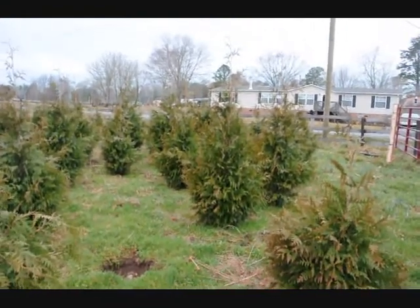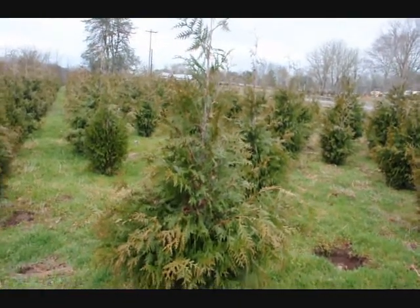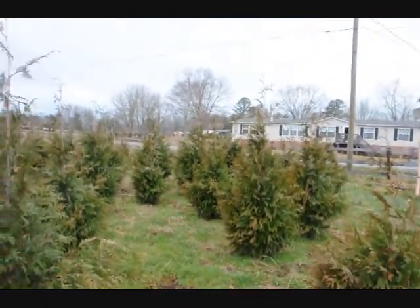This is an arborvitae that's similar to the Green Giant, but a little bit narrower. It's for a place where you need narrow arborvitaes that grow tall. This is called the Steeplechase. These are our five to six foot Steeplechase.